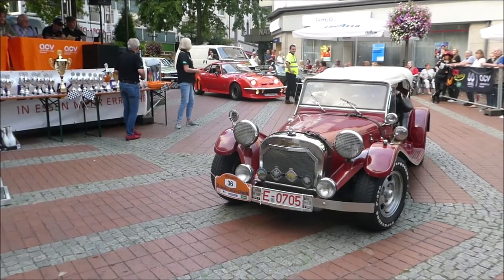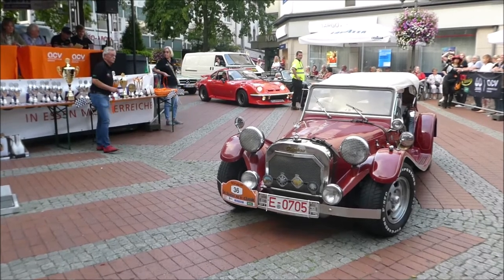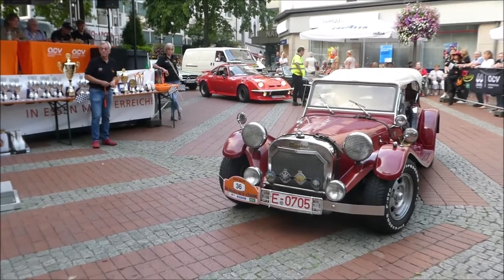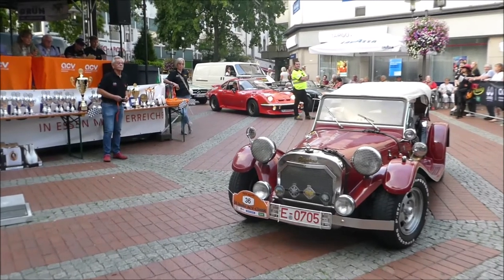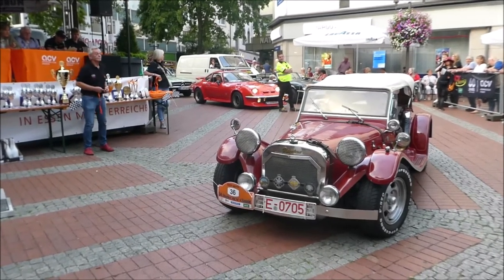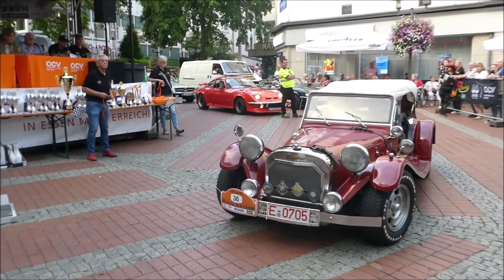Der befindet sich im Originalzustand, meine Damen und Herren. Einmalig in Deutschland. Erbaut wurde er von den Ruska-Werken in Amsterdam in den Niederlanden. Es wurden zehn verschiedene Modelle davon gebaut, 1965 bis 1980. Alle auf einem Volkswagen-Chassis aufgebaut mit einem VW-Motor. Von dem Regina-Modell wurden insgesamt nur 38 Stück gebaut.